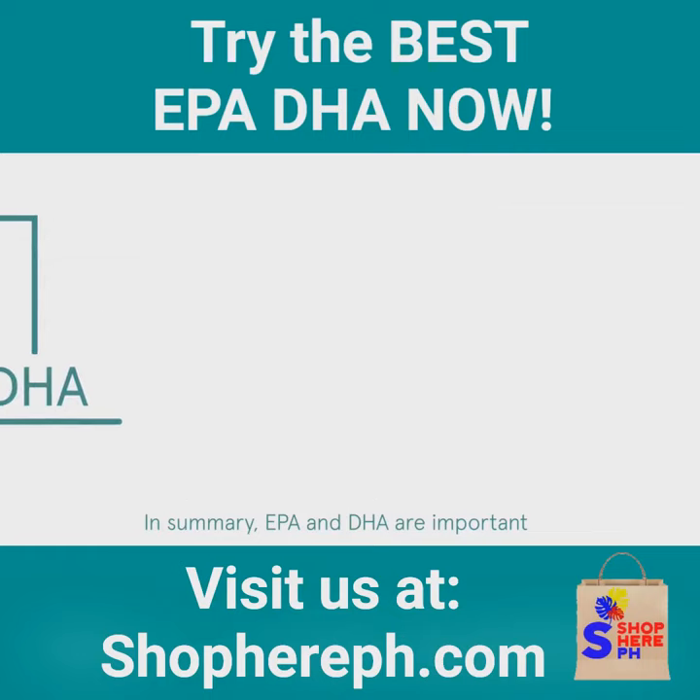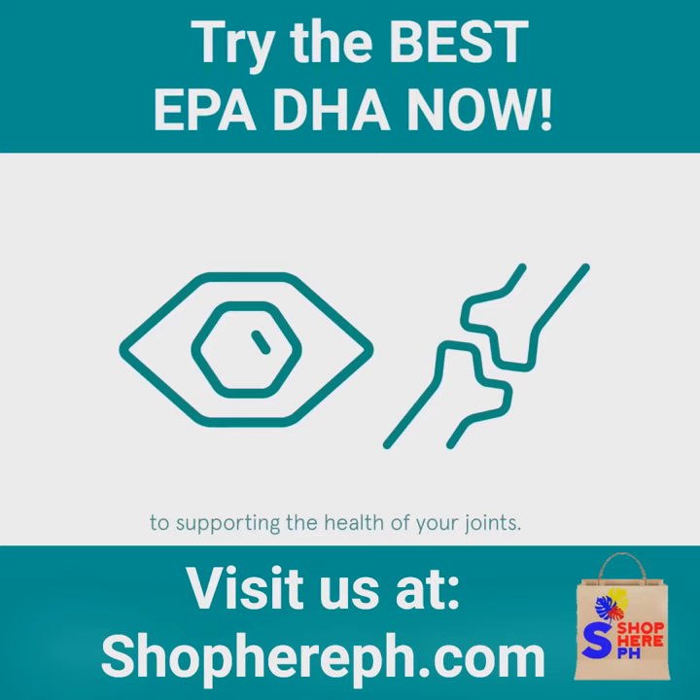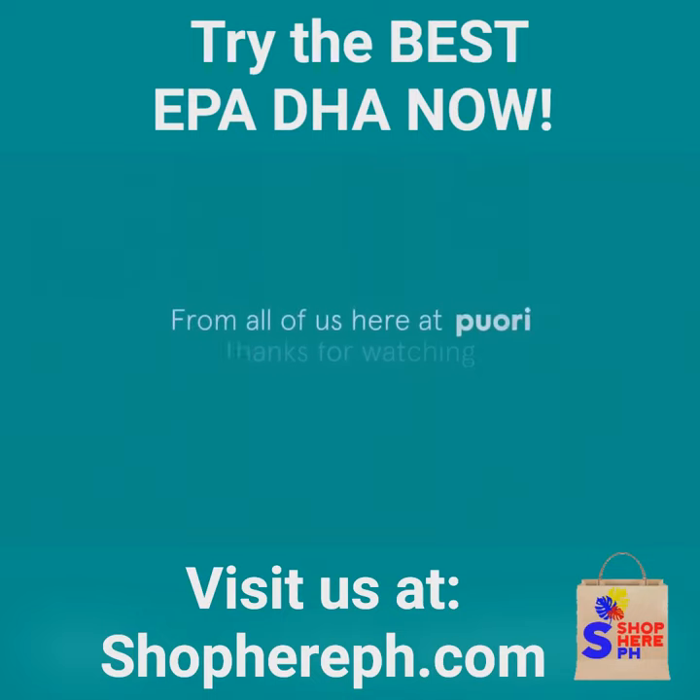In summary, EPA and DHA are important, from keeping your eyes healthy to supporting the health of your joints. Ensure you get enough EPA and DHA from your diet and from high-quality fish oil supplements. From all of us here at Purori, thanks for watching.